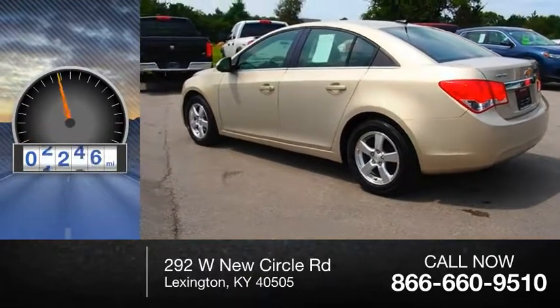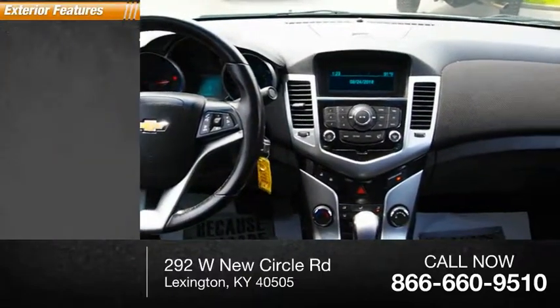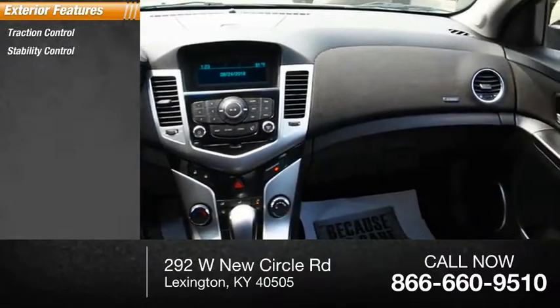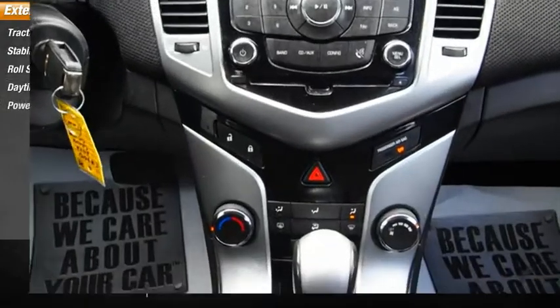This vehicle has less than 85,000 miles. Here are some of this vehicle's great options: traction control, stability control, roll stability control, daytime running lights, and power brakes.